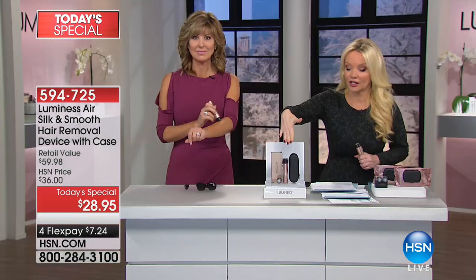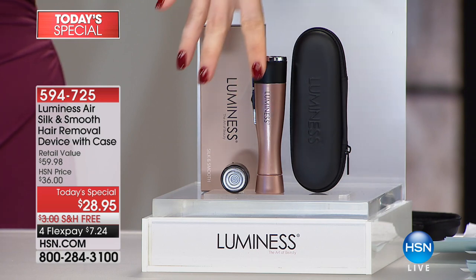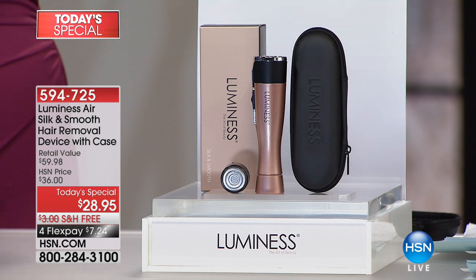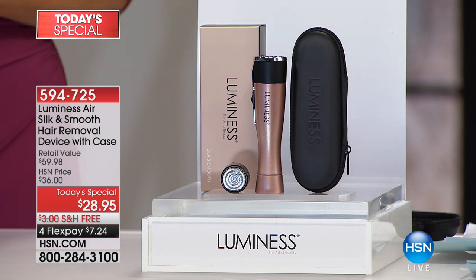I've got to tell you really quickly, because we're getting a lot of questions: yes, you are getting the unit itself, two of the floating heads, and the carrying case — because you're going to always want to have this in your handbag. Mine's in my handbag right now, because as Heather said, that's when we see the hair.